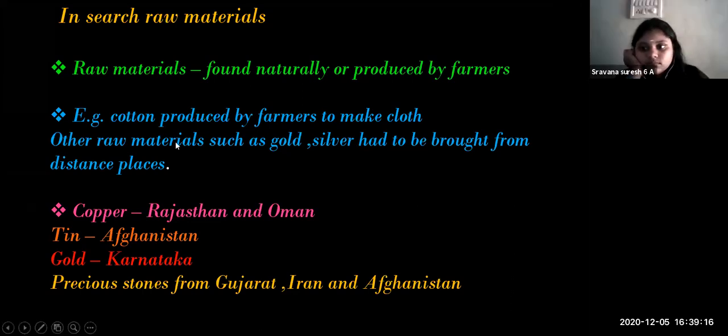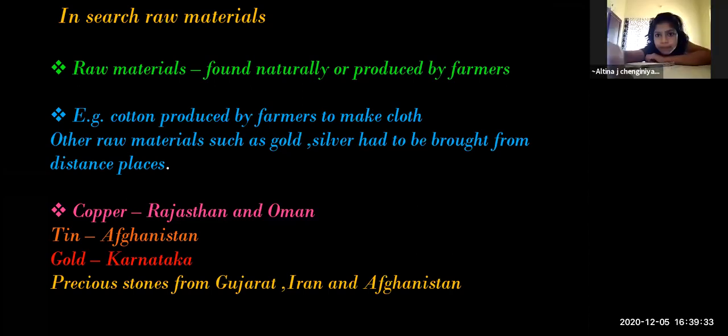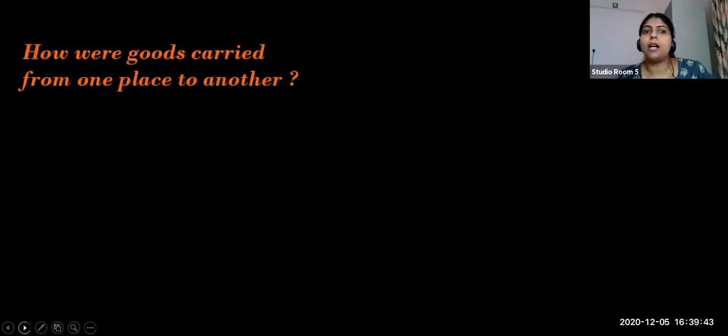Some raw materials were produced by farmers and some natural raw materials like copper and tin were brought from other places. Next, we discuss how goods were carried from one place to another.